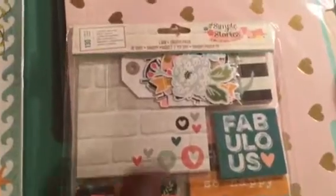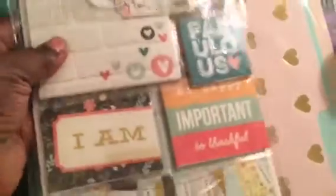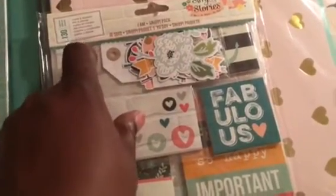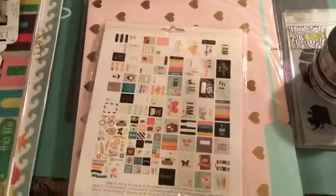Then I got the Simple Stories 'I Am' — I keep saying Snap, but it's the Simple Stories 'I Am.' This is all the 130 pieces: you got cardstocks, bits and pieces, and all that type of good stuff. This makes good for a flipbook or pocket letter.